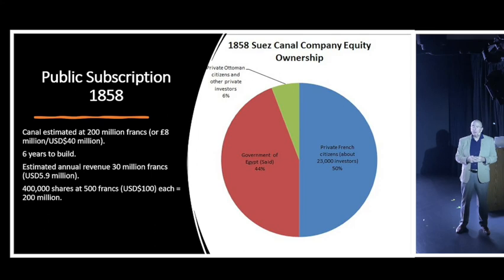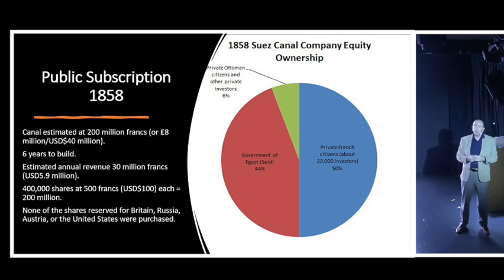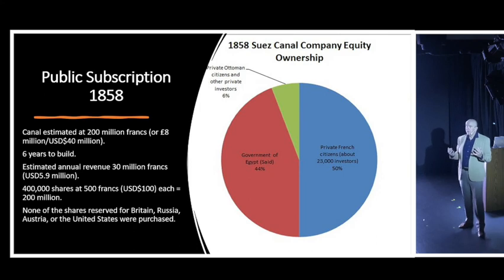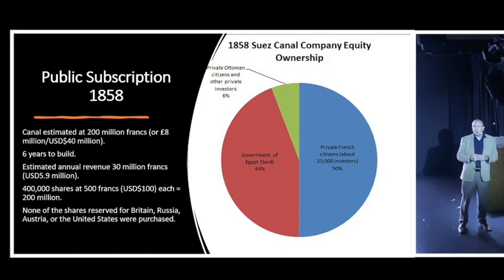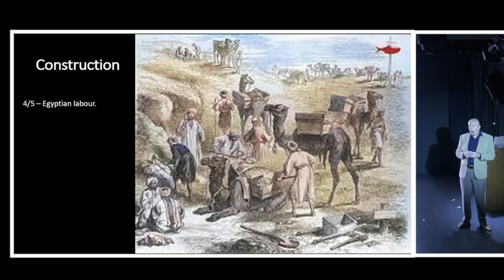When shares were released to the public, none of the shares reserved for Britain, Russia, Austria, or the United States were purchased - no one believed the project could work. But the French were very excited: 23,000 French men and women bought shares, making up 50% of all shares sold. The Egyptian government under Saeed Pasha held 44%, and the remaining 6% went to other Ottoman and Egyptian private citizens - totalling the full 200 million francs.